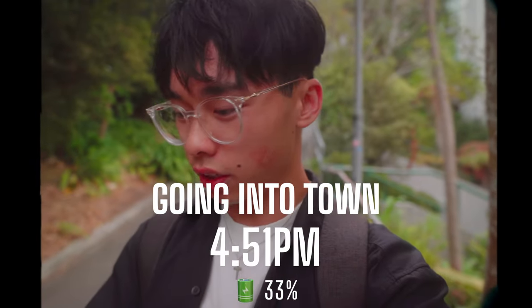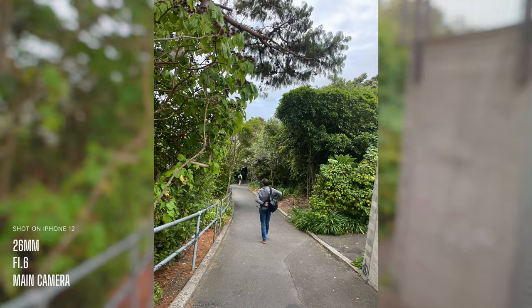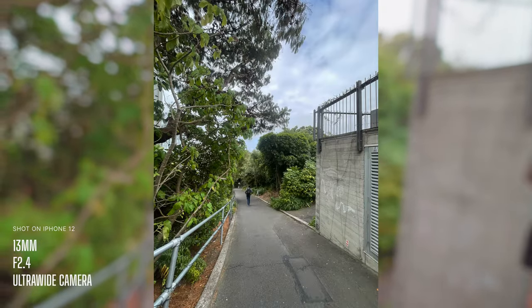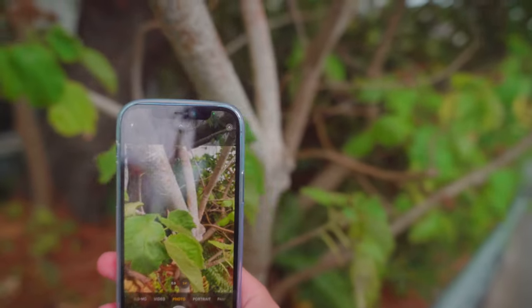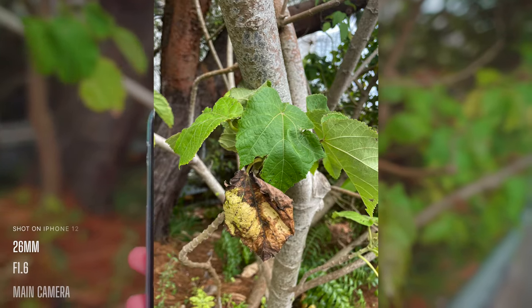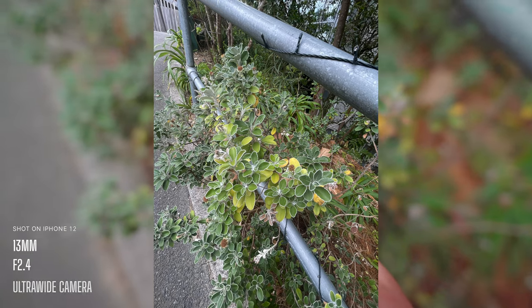It is now 4.51 and the battery is now at 33%. I'm going to head down and try to get some b-roll. The iPhone 12's cameras are pretty decent in 2024 — they're nothing special but they do hold their own and look good in most lighting conditions. Video-wise, the iPhone 12 captures good detail with a high dynamic range. However, the ultrawide does look a bit grainy in lower lighting conditions.